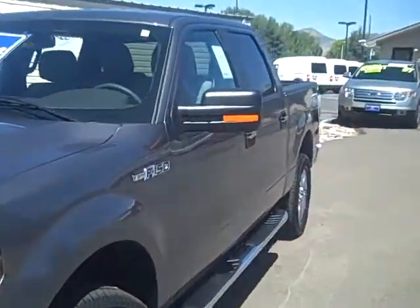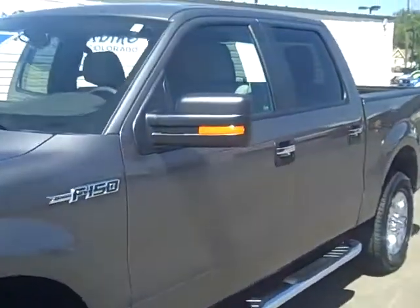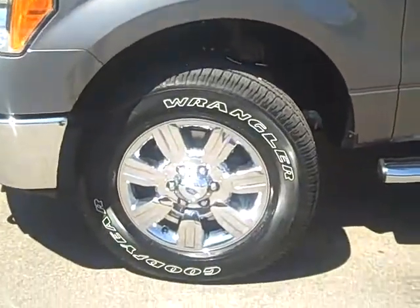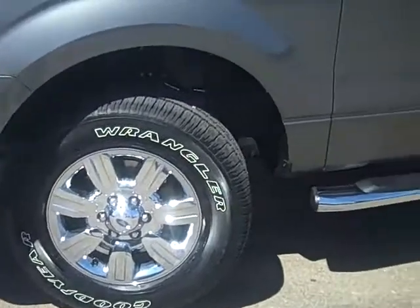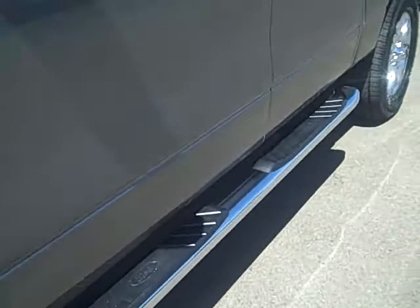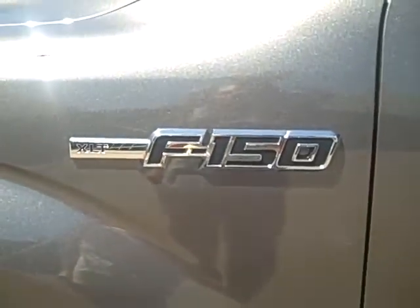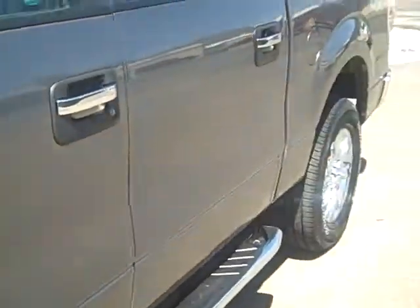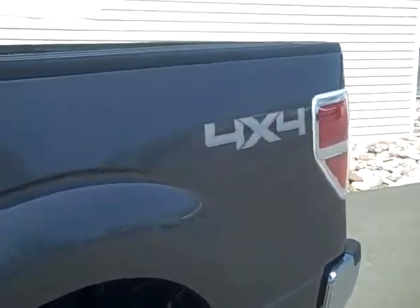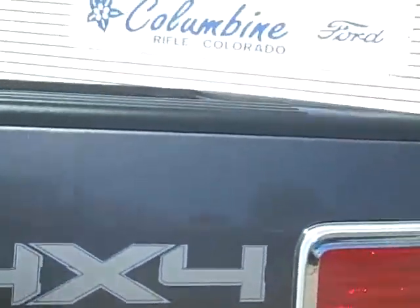We'll take a walk around the truck and you'll get to see the features on the exterior. In just a moment we'll look at the interior as well. It has these very nice chrome clad wheels, and it does have the chrome package so it has those nice chrome running boards. It's the XLT model, so a very nice comfortable model vehicle, and it is four wheel drive.